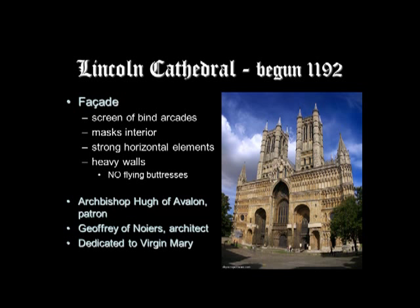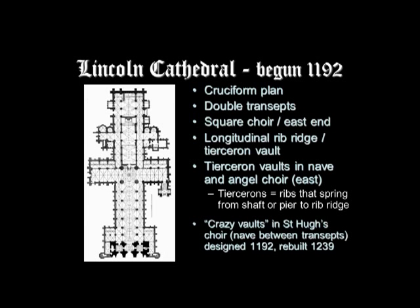You do have vertical elements — pointed arches, and a very tall pointed recess above the entrance door — but the strong horizontal aspect dominates. The plan is cruciform, with double transepts rather than just one. And here you see the square east end, the square choir that was typical of many English churches.